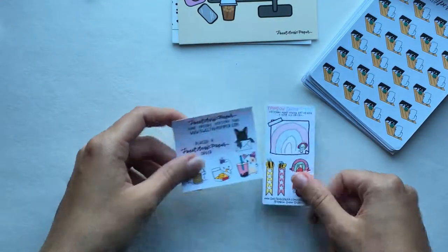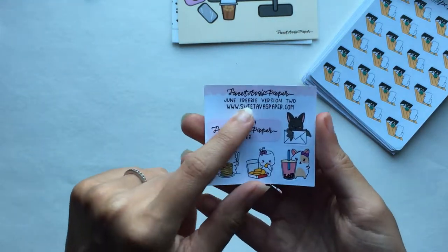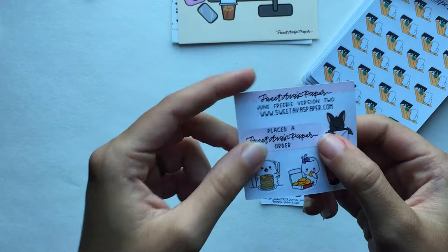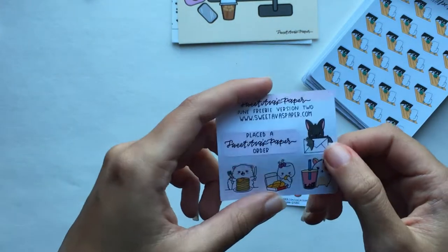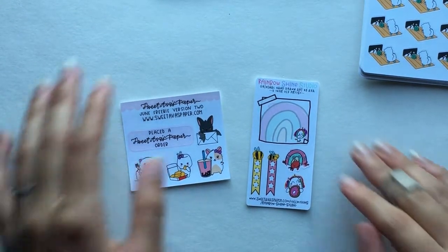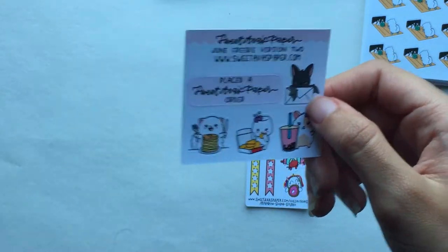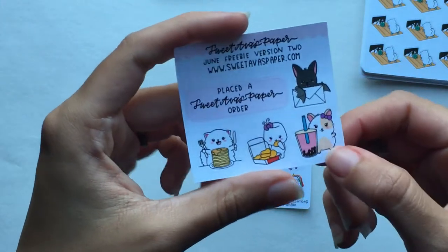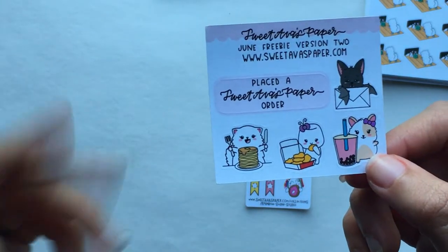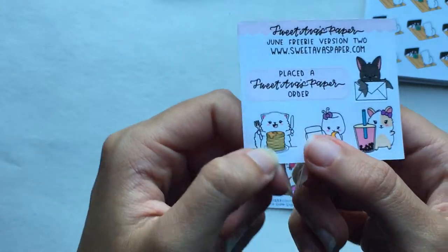Then the two freebies. This one is the Sweet Ava's Paper freebie — it's a June version two. I don't know what version one looks like, but this is a really cool sticker to mark when I order from her. This is Monty the Bat with an envelope, one of the hamsters with boba, Dotty with chicken nuggets, and Snowball with pancakes. I actually got the full sheet of this in the order.